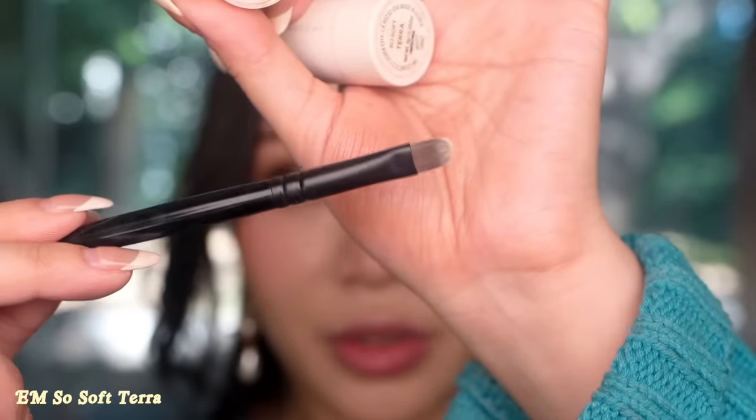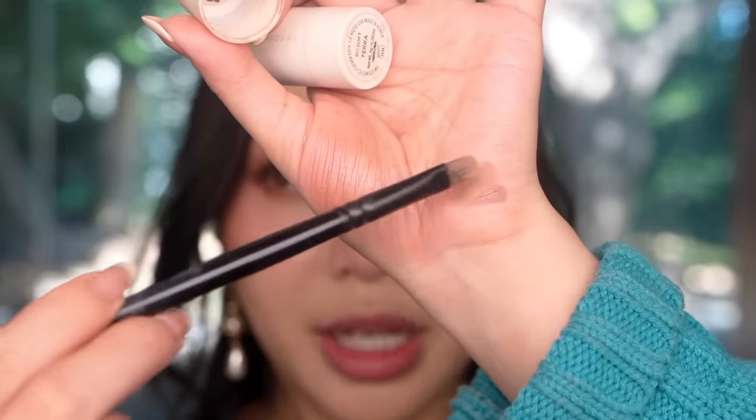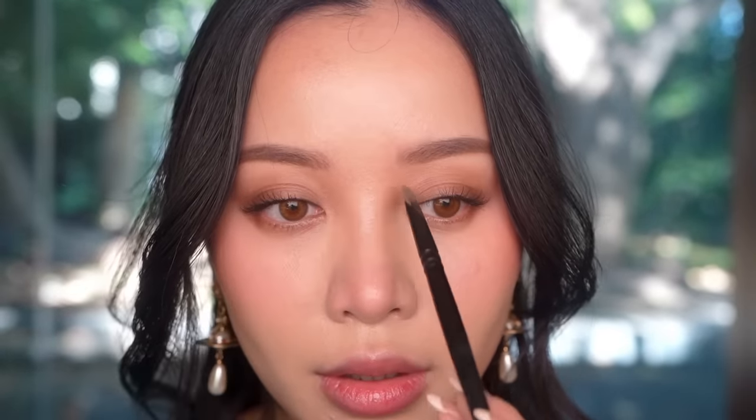I'm going to contour using Tara with a flat brush. I'll remove the excess so I don't apply too much, then look directly ahead with a very soft hand to create my contour. Contouring is done.